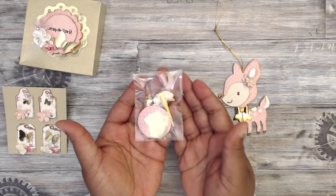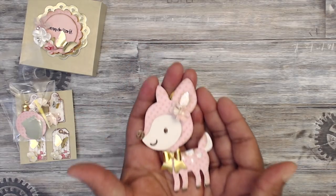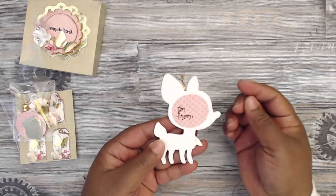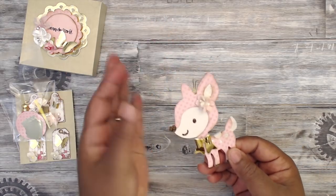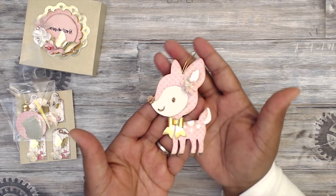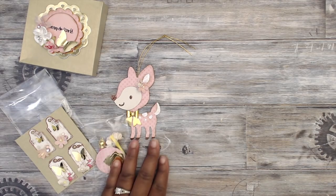Look at this — oh my gosh, it's so adorable! This cute little bowl — you had to have two 'to/from' tags and hanging elements, plus embellishments. This little reindeer is absolutely adorable, Elizabeth. I can't stop looking at it!